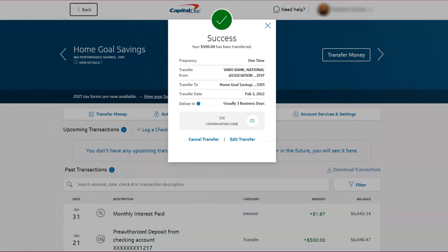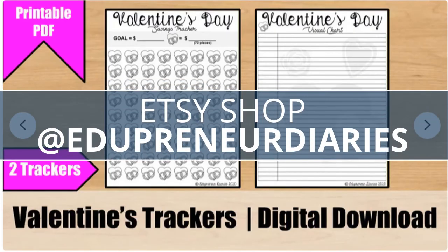Thanks for watching! It's February and Valentine's Day is near. If you need a way to track your Valentine's Day sinking fund goals, check out my Valentine's tracker in my Etsy shop, linked in the description below.